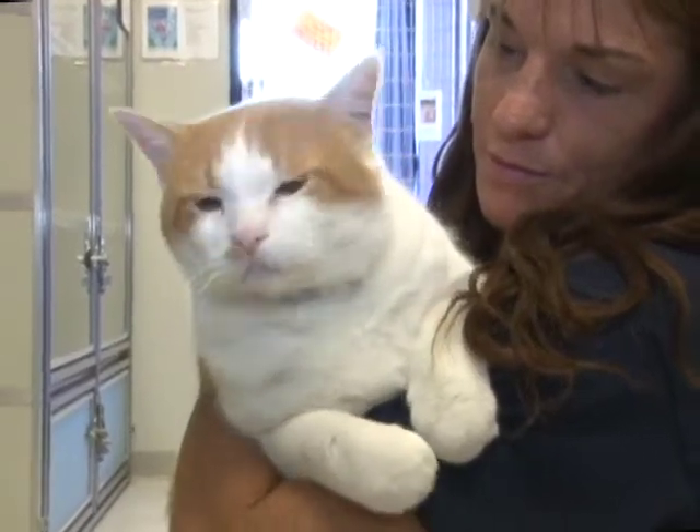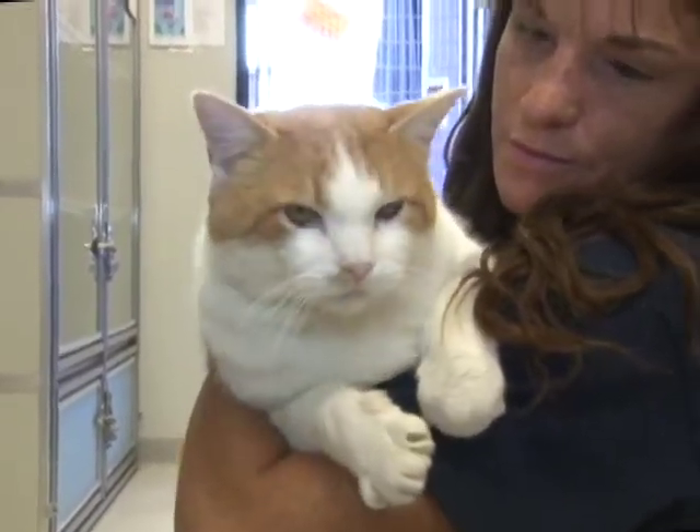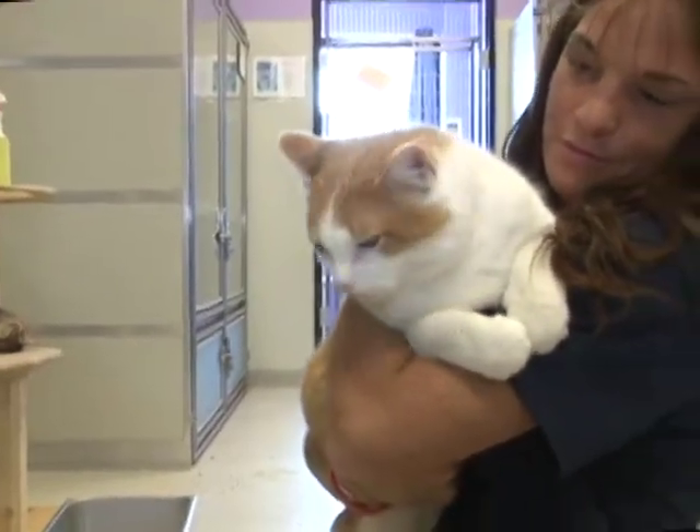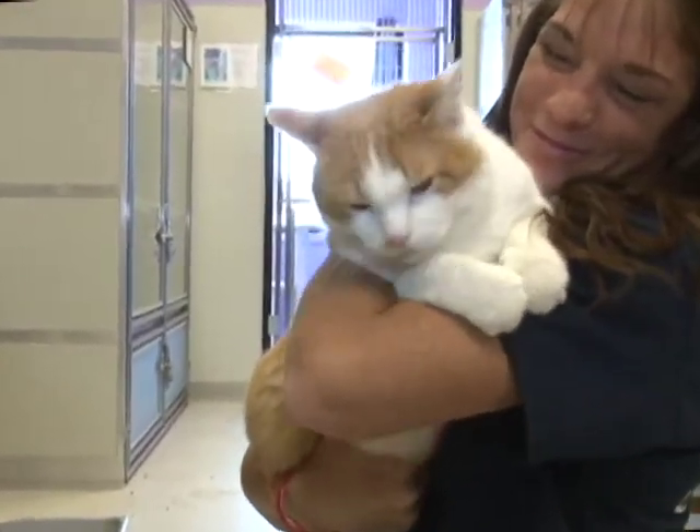Cody likes to be a lap cat and would do great in any home with anybody. I mean, he's just a big, stocky, beautiful, lovely, loving cat. And his name is Cody.